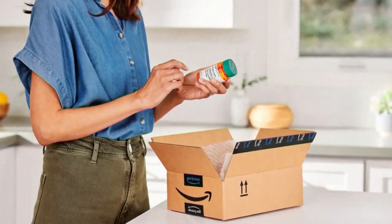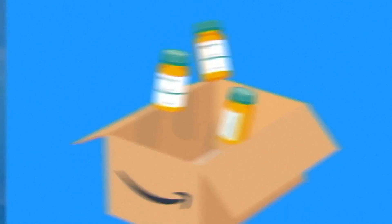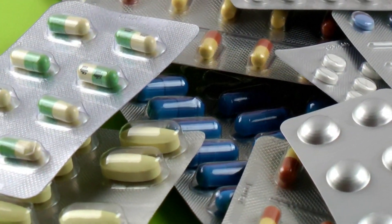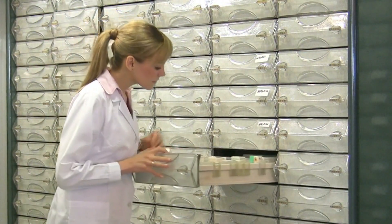Amazon says those customers can still use their government insurance to fill prescriptions at Amazon Pharmacy. I encourage my patients to go online and price shop to find the cheapest price for their prescription meds. If anyone has questions about online pharmacies and whether or not they're reputable or safe, it's important to check the FDA to see if it is a legitimate online pharmacy.